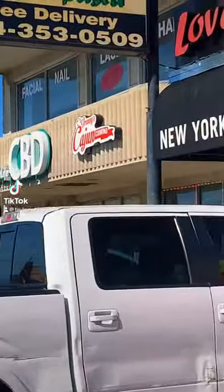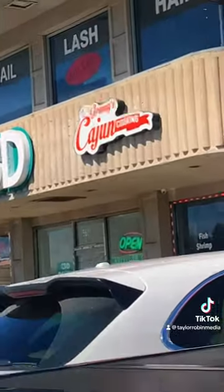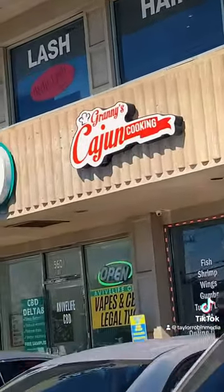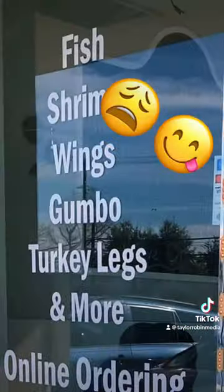Hey y'all, so today on this good Sunday, me and my fiance had a taste for some Cajun food. So we went to a local Cajun spot called Granny's Cajun Cooking, located on 5601 West Lovers Lane in Dallas, Texas.